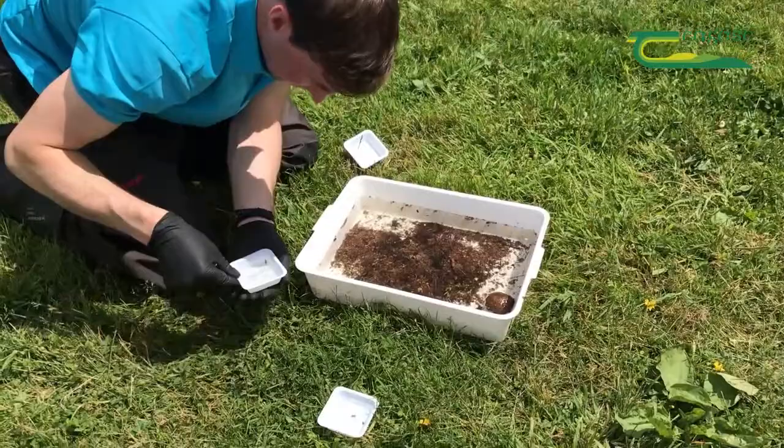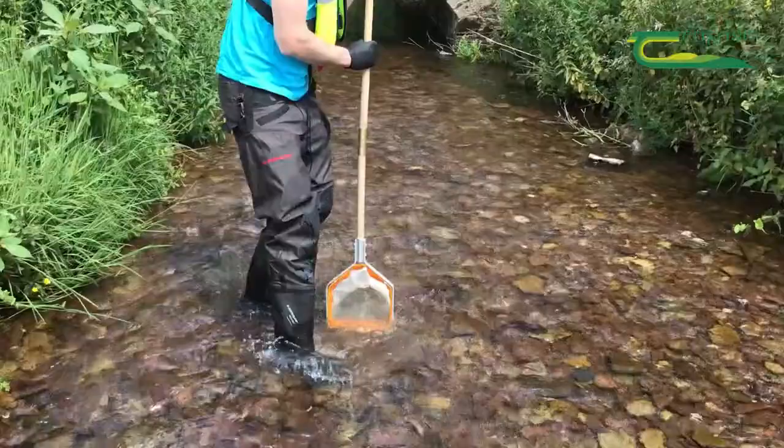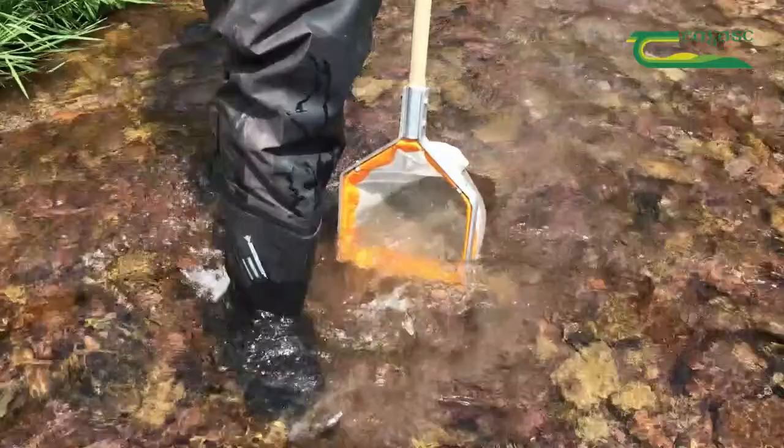I'll demonstrate the KIG now. We'll place the net in the river downstream, and we just disturb the bottom of the river like this. This releases the invertebrates, and they fall into the net there as it goes downstream.